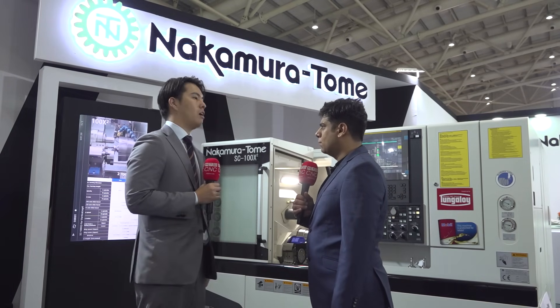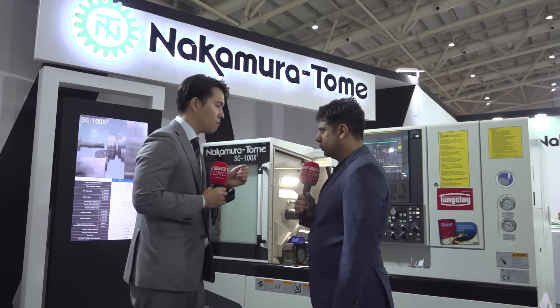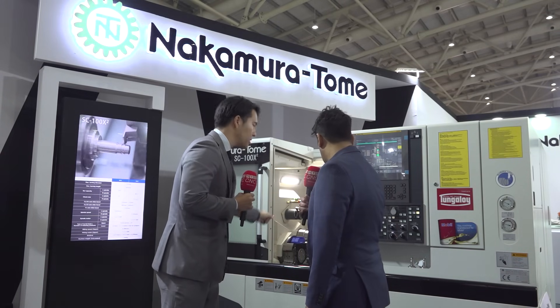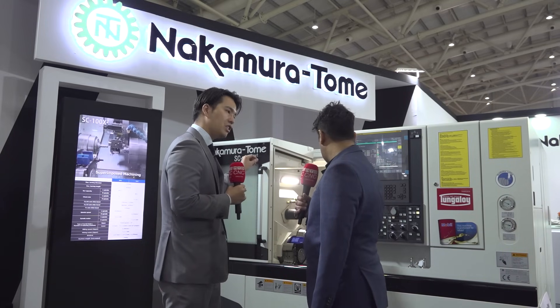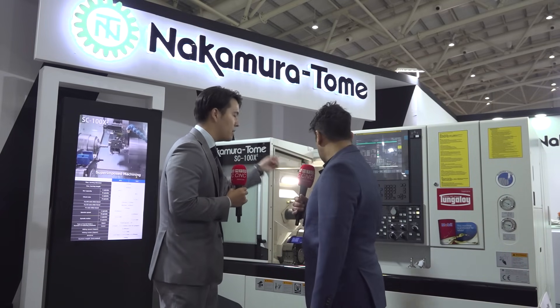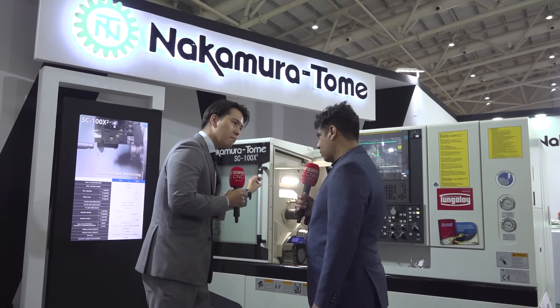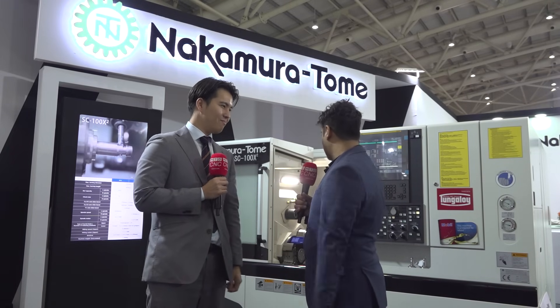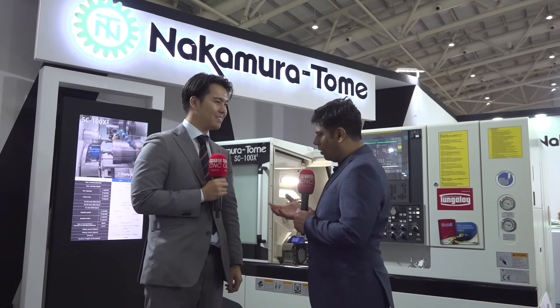Especially with this machine, if you put the bar feeder, this is a simple automation we can achieve. We put also the parts catcher on the turret. If you put the bar feeder, the left spindle finishes machining and the right spindle finishes machining, then complete parts go into the parts catcher and come out. This is simple automation. This is a very interesting product and I think it's going to get a very big market in India. I wish you all the best.